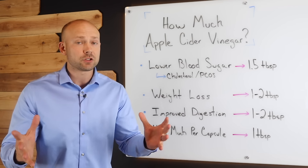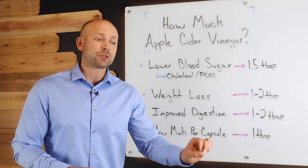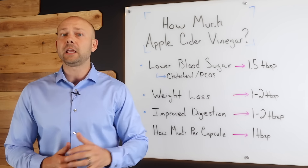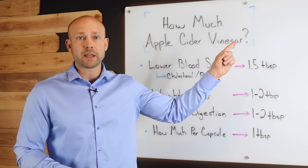The other big question that so many people ask is, what is better — using the apple cider vinegar capsules or the liquid? I'm going to answer that question for you in this video right here.